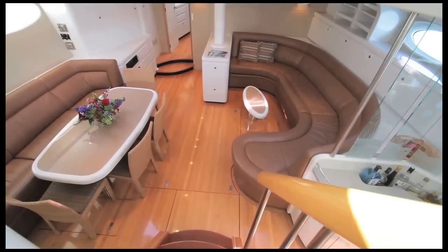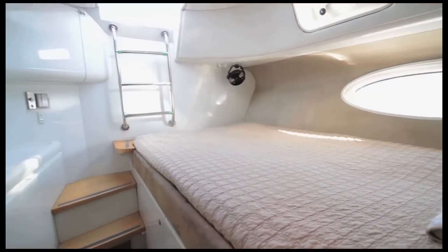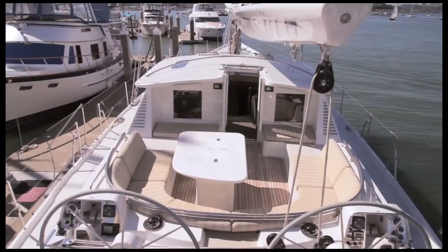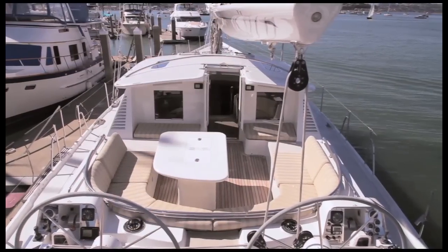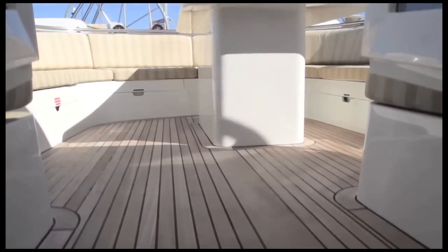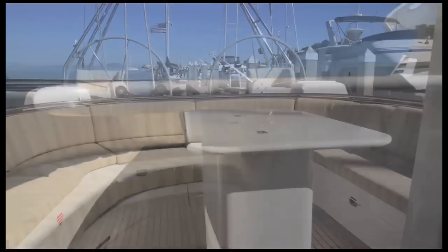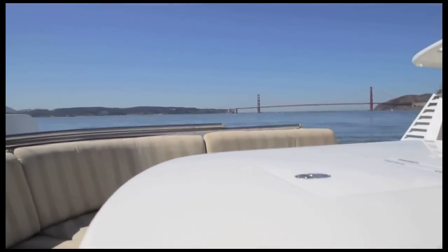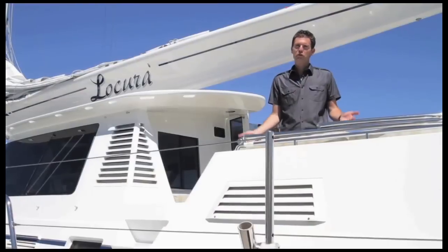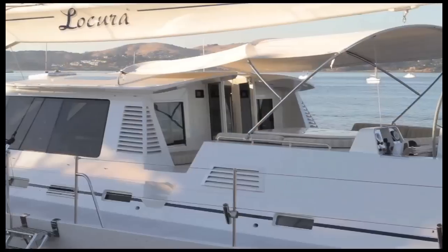La Cura boasts multiple entertaining areas, three staterooms, plus crew quarters all with ensuite baths. On deck you'll find an ideal place to gather with friends and family that's secure, comfortable and connected. The cockpit is a wonderful living area that features teak decking, ample seating and a table with built-in refrigerator, perfect for dining al fresco. And if you're concerned about excessive sun exposure, simply raise this large shade and stay out here all day.